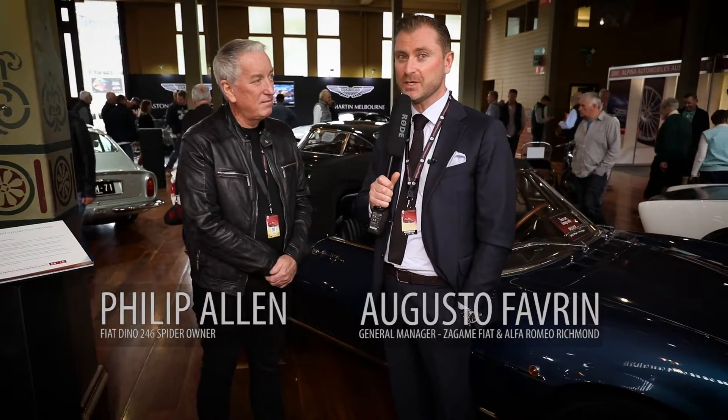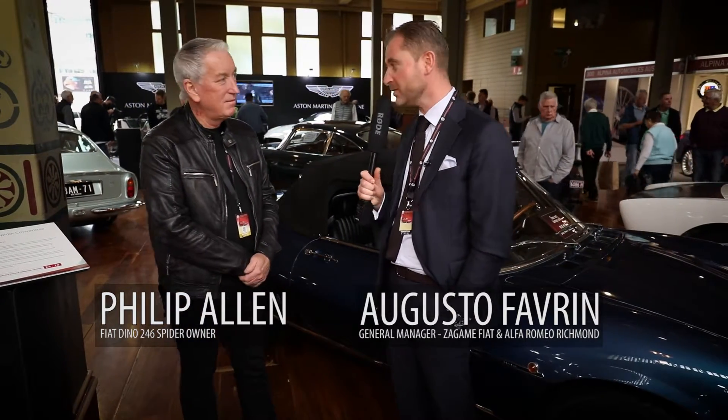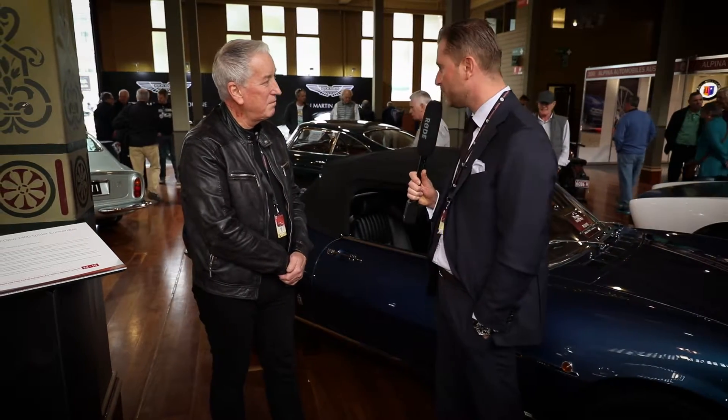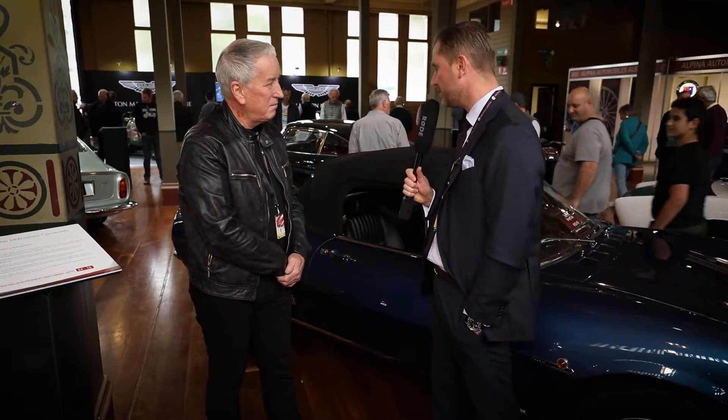We're here again at the 2017 Motor Classica with Philip Ballen. Welcome, Philip. Now Philip, you've got a beautiful Fiat Dino Spyder here. Can you tell us a little bit about the car?